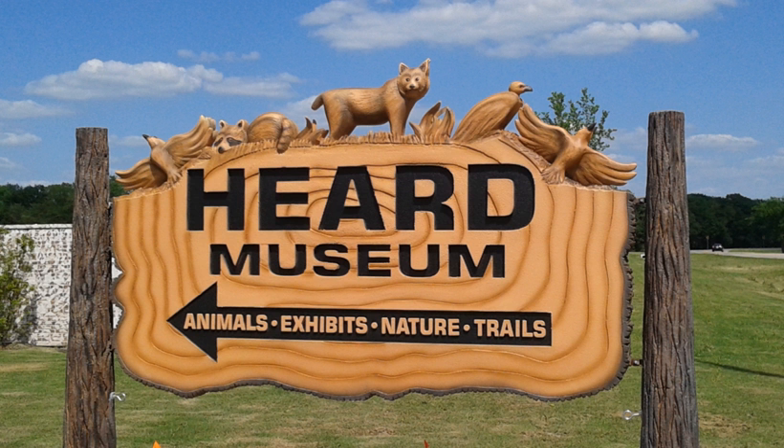Through education, particularly for young people, the Herd emphasizes an appreciation of nature and its conservation.